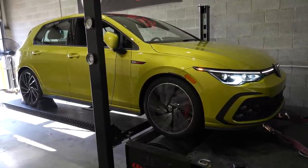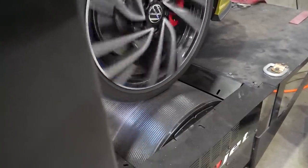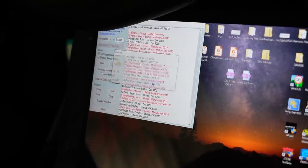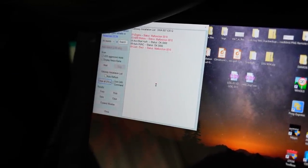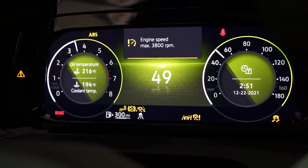On the first attempt of our dyno of the Mk8 GTI, the car would not allow us to actually dyno it. We've been having some troubles — it's giving us a fault of engine speed maximum limit exceeded or something of that nature. It won't go over 3,800 RPM. So to put it in dyno mode, here's what we do.